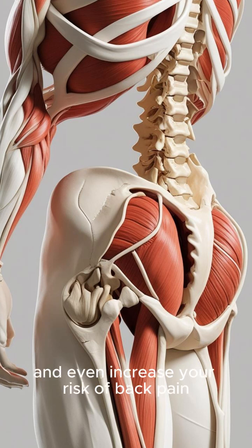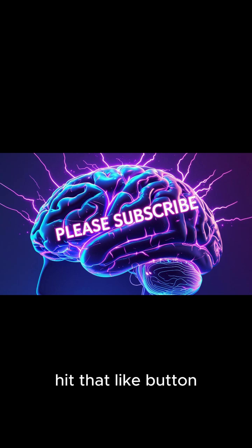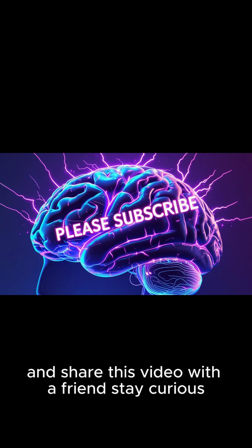Mind blown by your hamstrings? Hit that like button, subscribe for more incredible science facts, and share this video with a friend. Stay curious!